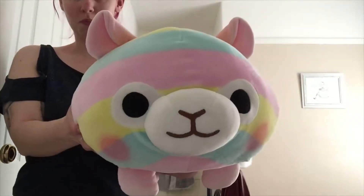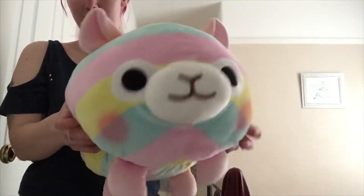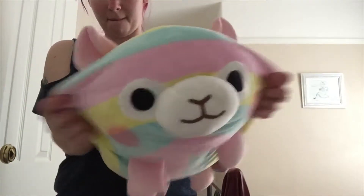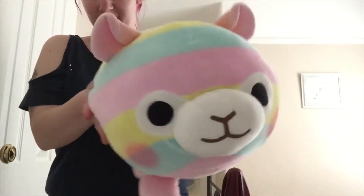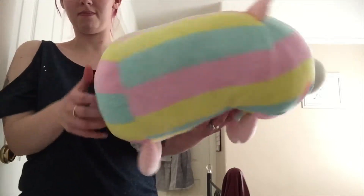Next up we have another Al Pacaso product by Amuse, and I'd never actually seen Al Pacaso designed like this before. So I was really drawn to this product — I love just how squishy and soft it is. I kind of feel like I could use this as a pillow or something, it's just so soft. It's actually just unreal.